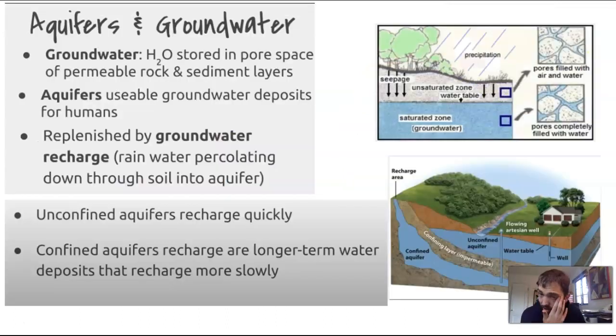Groundwater is when H2O is stored in pore spaces of permeable rock and sediment layers, and aquifers are usable groundwater deposits for humans. They're replenished by groundwater recharging — water going through the soil and into the aquifer — but it takes a long time. Confined aquifers are long-term water deposits that are recharged more slowly. You can look at the two diagrams here to get a better idea.